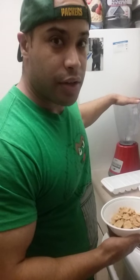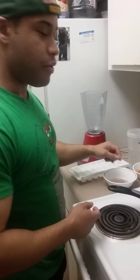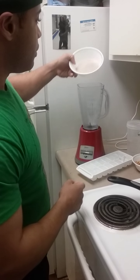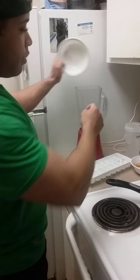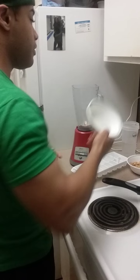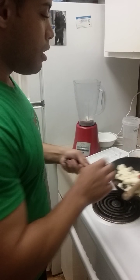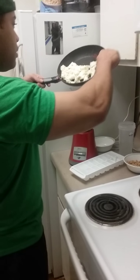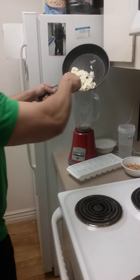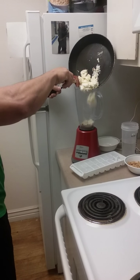I purposely do the protein powder first, because if you do it last, when you blend it, it sticks to the outside and that pisses me off. So protein powder first — that way it mixes in good. Then I do the egg whites. This part's kind of tricky so you don't make a mess.